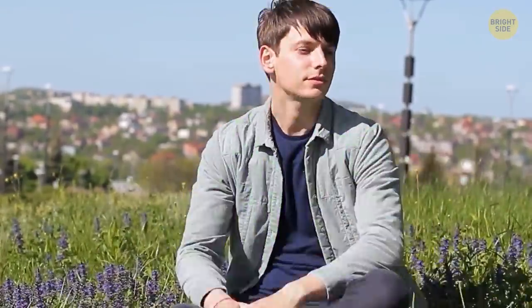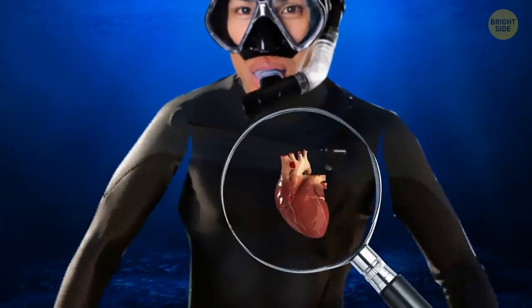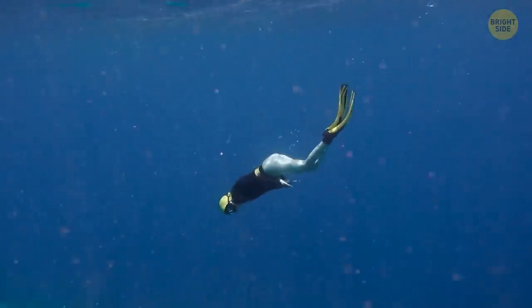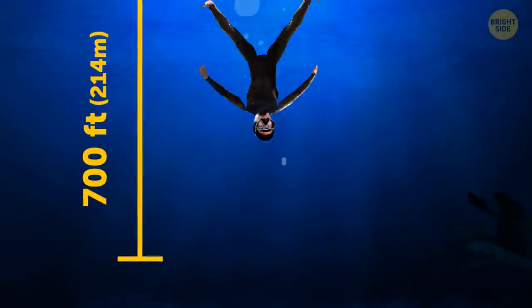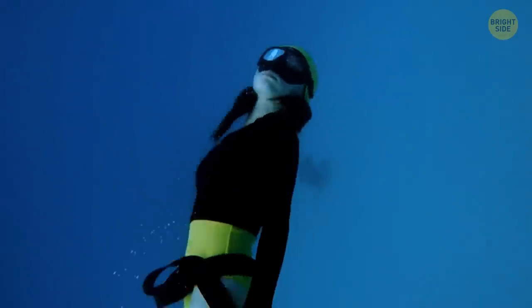When we submerge ourselves in water, it causes our heart rate to drop and oxygen consumption to slow. In recent years, free divers have pushed the limits of human lungs by going down a record of 700 feet. One person held his breath for more than 22 minutes underwater. We don't know what the limits are yet, but people are testing the boundaries.